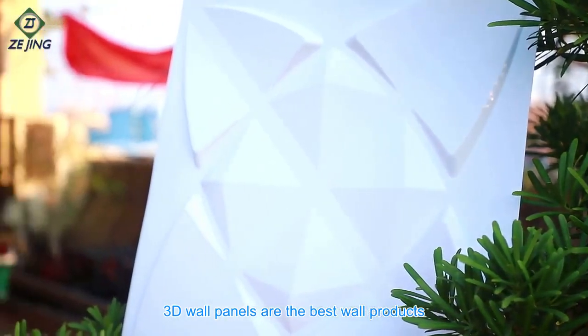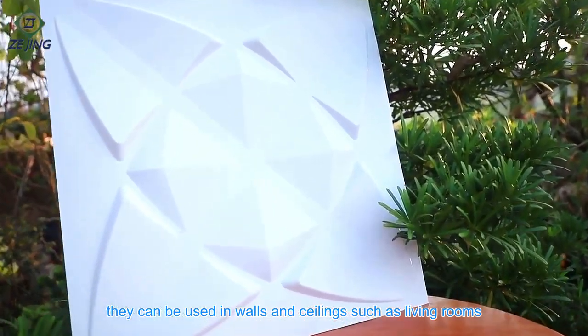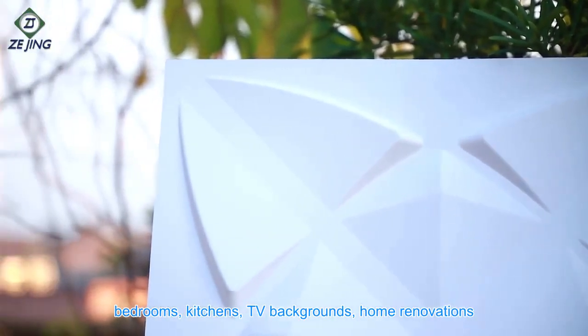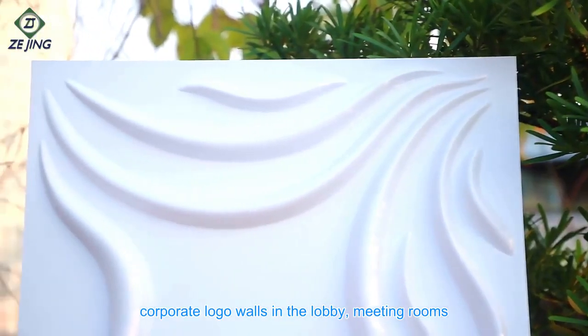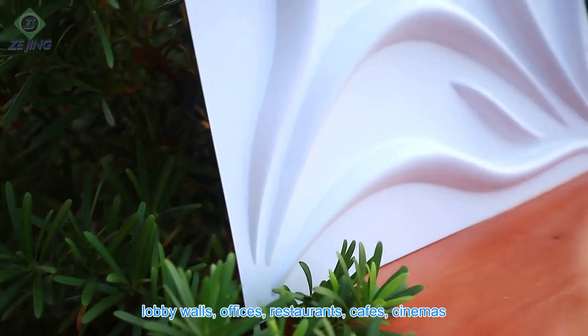3D wall panels are the best wall products. They can be used on walls and ceilings in living rooms, bedrooms, kitchens, TV backgrounds, home renovations, corporate logo walls, lobbies, meeting rooms, offices, restaurants, cafes, cinemas, and nightclubs, among other places.